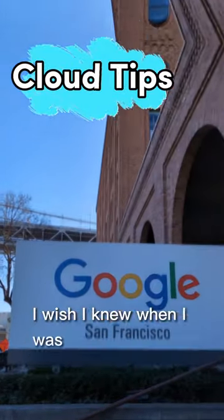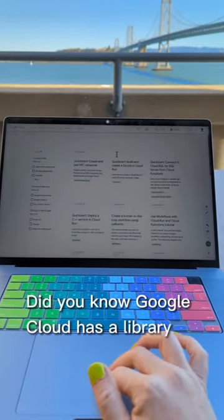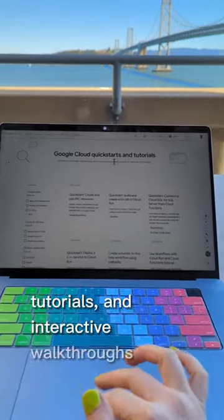Here's a cloud tip I wish I knew when I was starting out. Did you know Google Cloud has a library of quick starts, tutorials, and interactive walkthroughs online?